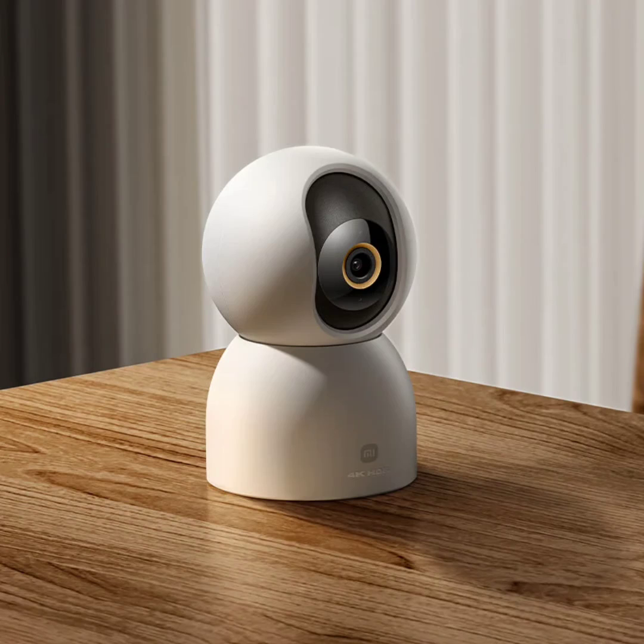The camera features a professional-grade lens with five large aperture optical lenses for exceptional image clarity, even in low-light environments.